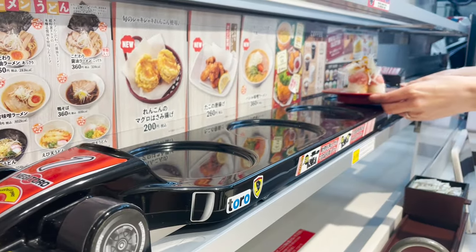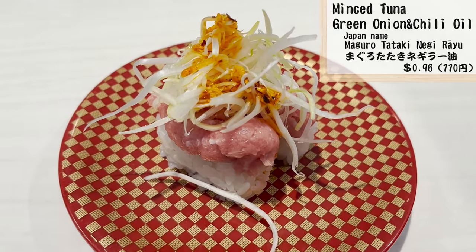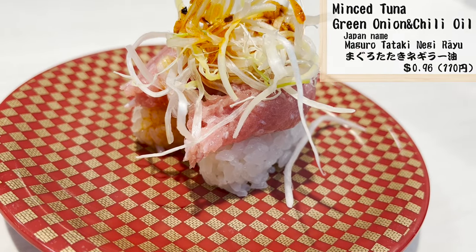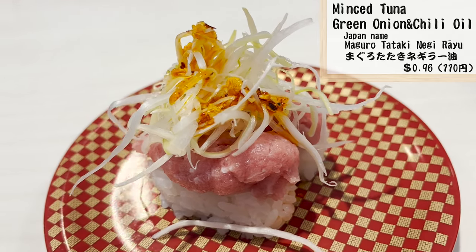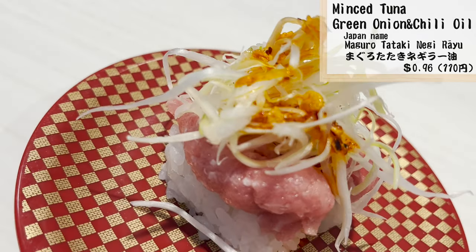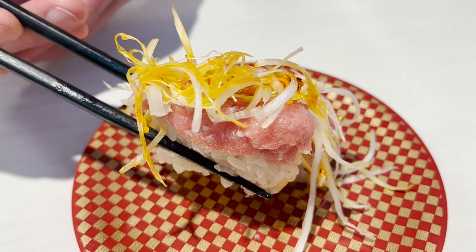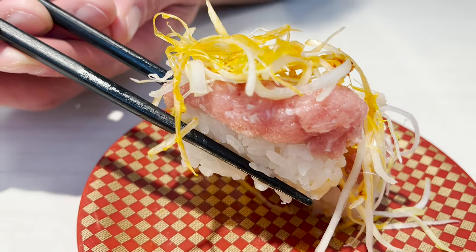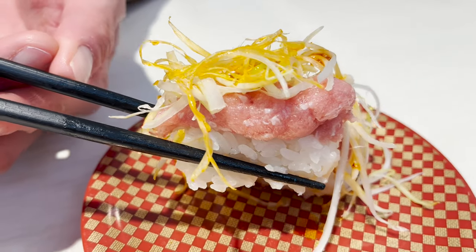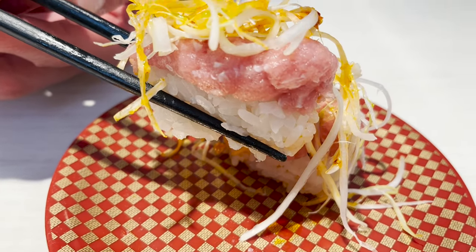I ordered some unusual sushi. This is sushi made with minced tuna, green onions, and chili oil — you don't see this much at other sushi restaurants. The spicy taste of chili oil and green onions goes well with the fatty tuna. The crispy green onions have a nice texture and are delicious.